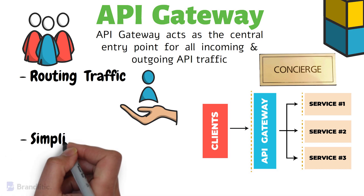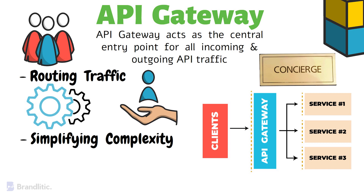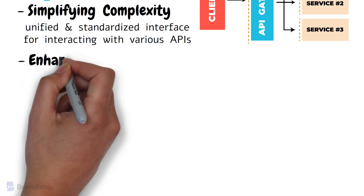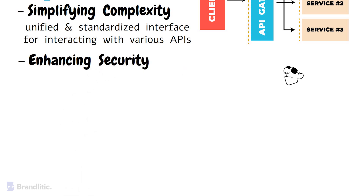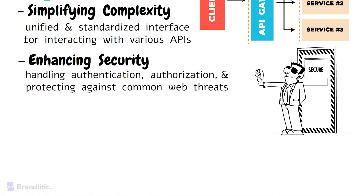Next, simplifying complexity — it abstracts the complexity of a potentially intricate backend architecture, providing clients with a unified and standardized interface for interacting with various APIs. Next, enhancing security — just as a concierge ensures the security of the hotel, an API gateway provides a robust security layer by handling authentication, authorization, and protecting against common web threats.